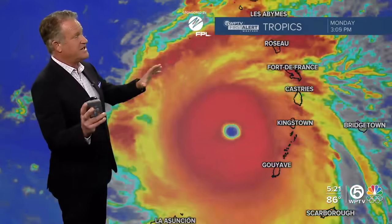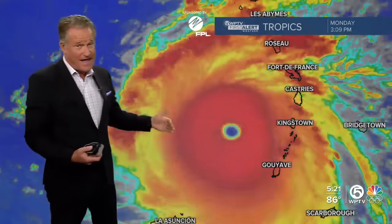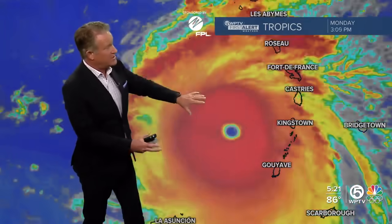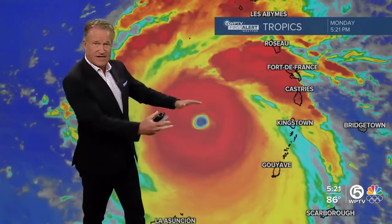Just really a textbook major hurricane here, very symmetrical. You see a well-defined eye, essentially no wind shear, no dry air getting entrained near this. Very cold cloud tops, really well protected with the bright red cold cloud tops in all quadrants.